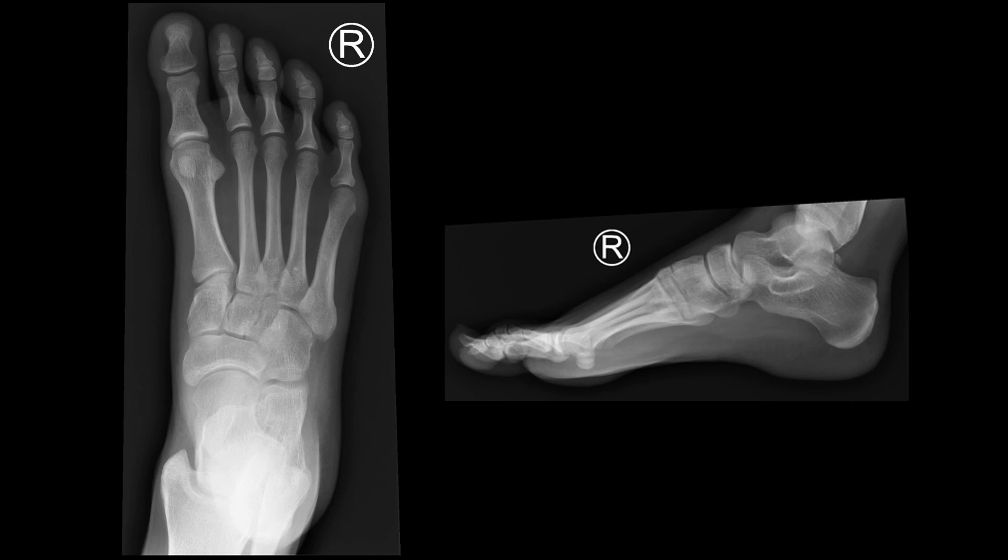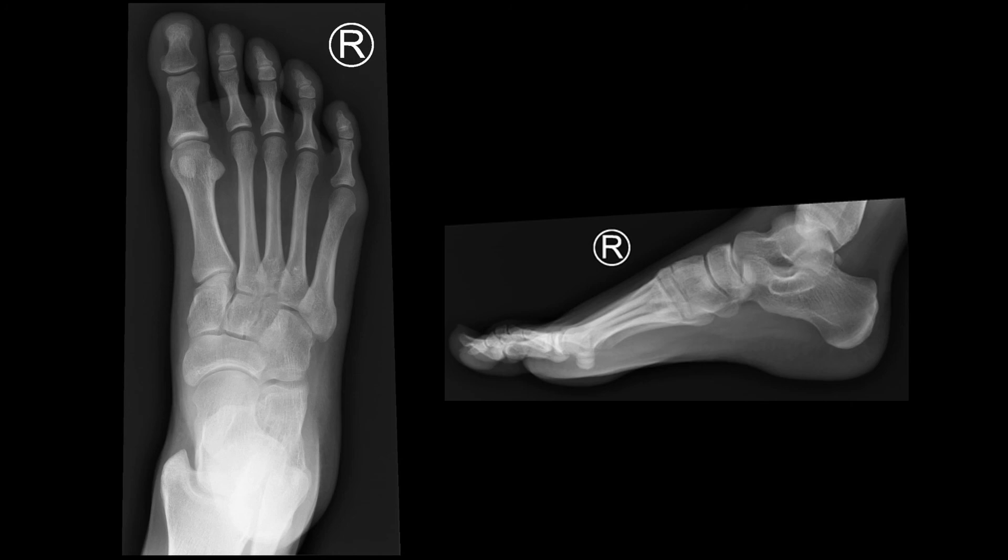So the next time a patient presents to the emergency department with foot pain and there's any suspicion of a Lisfranc injury, definitely get that standing upright x-ray — and you might just catch a Lisfranc fracture.